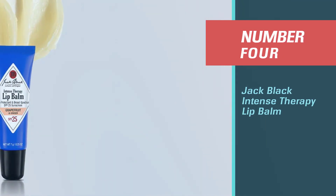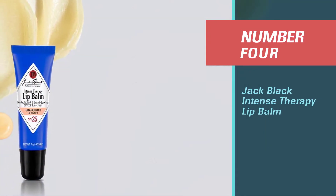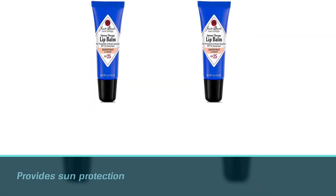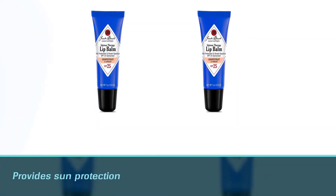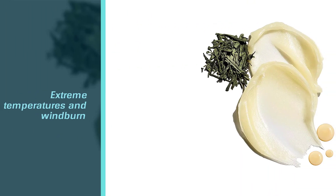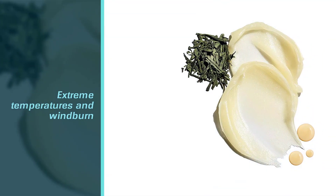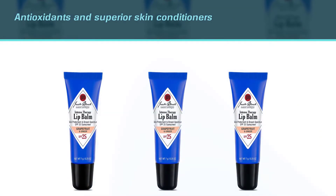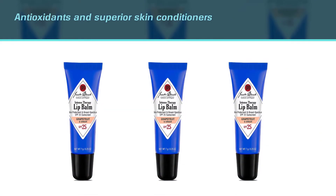Number four: Intense Therapy Lip Balm. This lip balm provides sun protection at an optimum level and guards against extreme temperatures and windburn. The antioxidants and superior skin conditioners contained in this medicated lip balm relieve and soothe irritated, chapped, and dry lips.